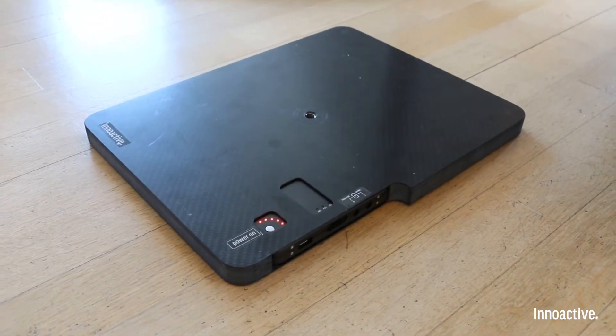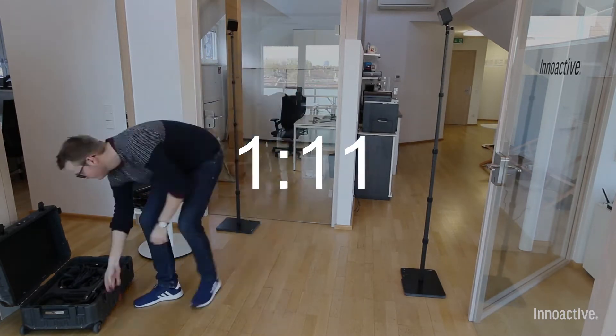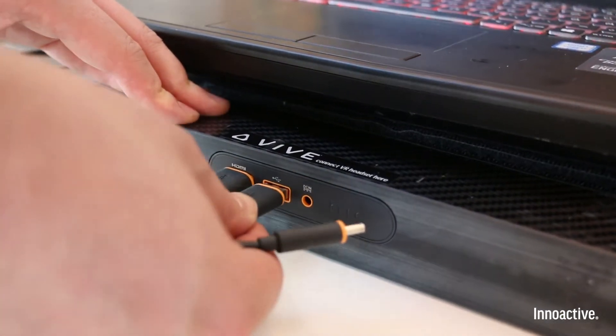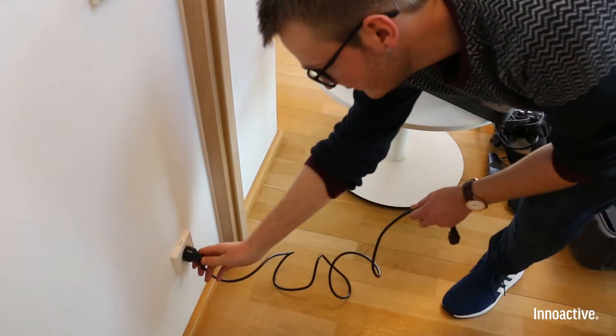Rechargeable batteries allow you to set up the base stations independently from any power source. With the integrated link box, you only need to plug in your Vive and that's it. There's even a battery which powers the Vive embedded in the docking station.